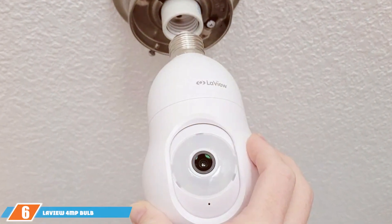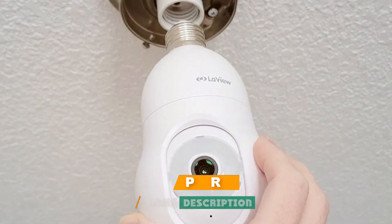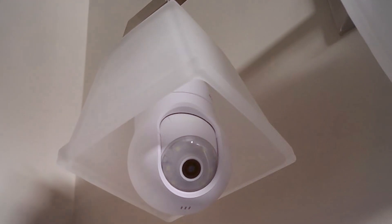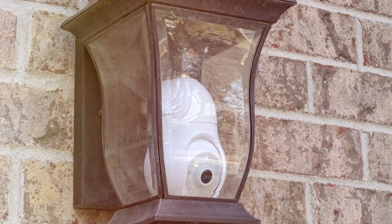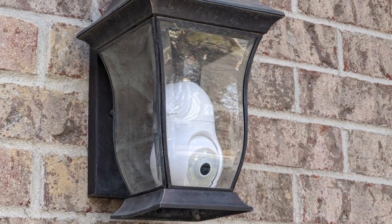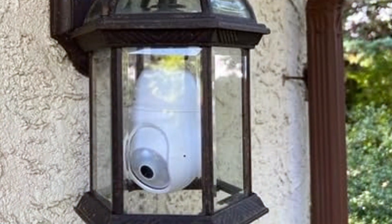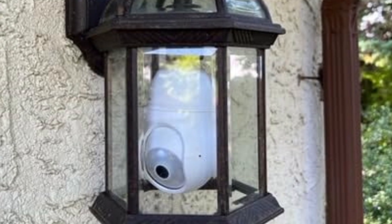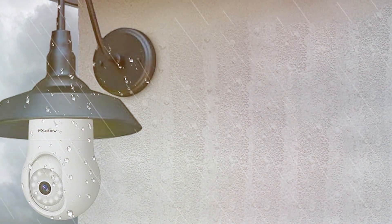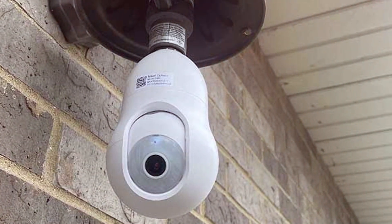The number six position is dominated by the LaView 4-megapixel bulb security camera — a 2.4GHz, 360-degree, 2K security camera. With cutting-edge 2.4GHz connectivity, this camera ensures seamless wireless communication, eliminating the hassle of messy cables. Boasting a remarkable 360-degree field of view and crystal-clear 2K resolution, the LaView 4-megapixel bulb security camera leaves no blind spots, offering comprehensive surveillance. Equipped with advanced motion detection technology, it alerts you instantly when any unusual activity is detected, and infrared night vision keeps your property protected around the clock.